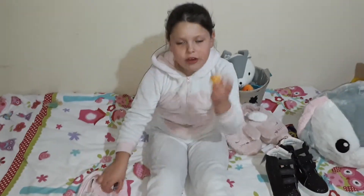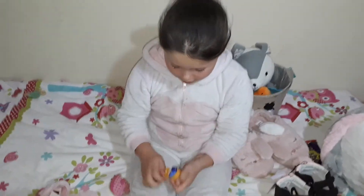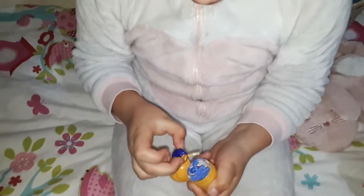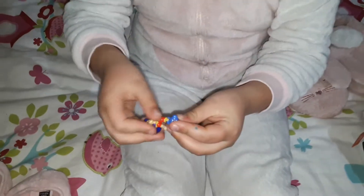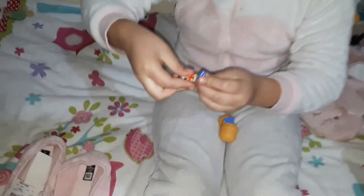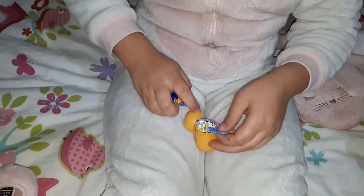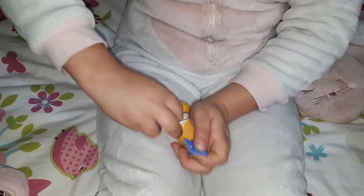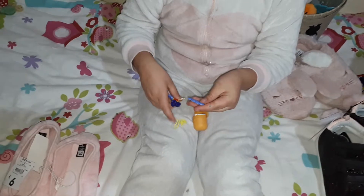I'm going to open my Easter eggs. Oh, who did I get? I got Wonder Woman! I'm going to put Wonder Woman together — putting that bit into her. There goes Wonder Woman!